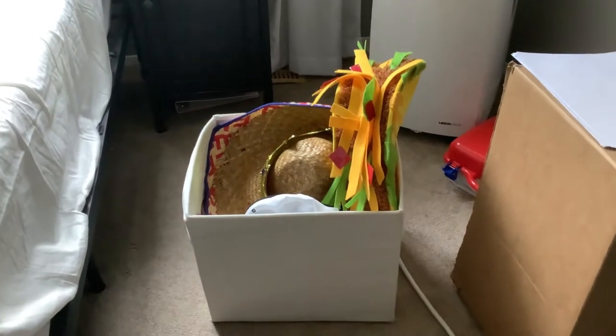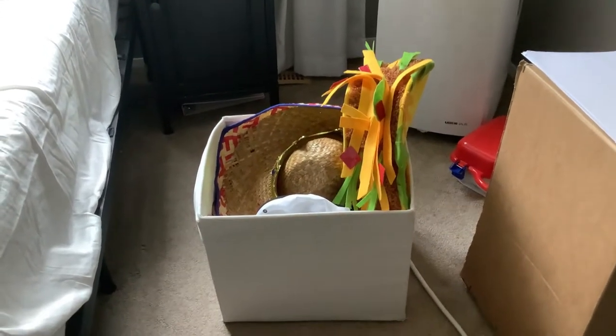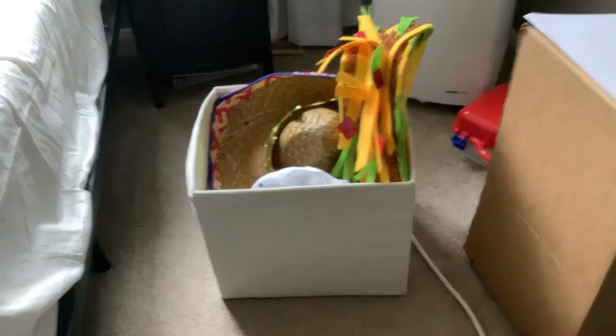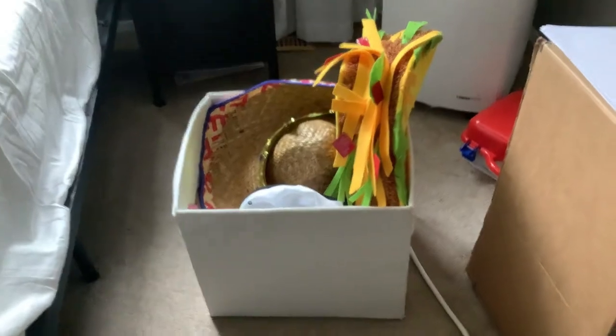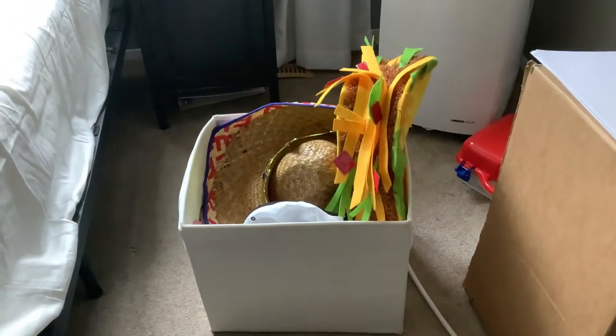So you may be wondering, why is there a box of hats here? Well today, guys and girls, we are going to do a hat review.